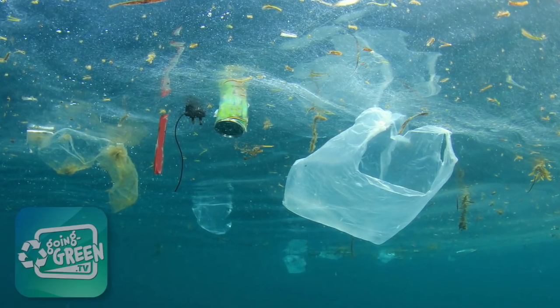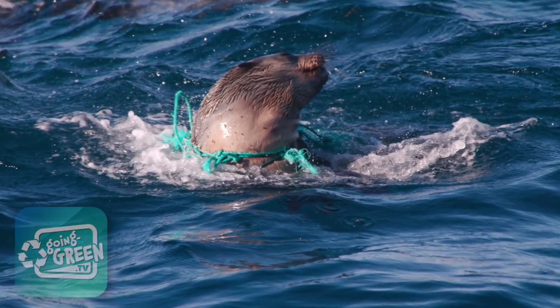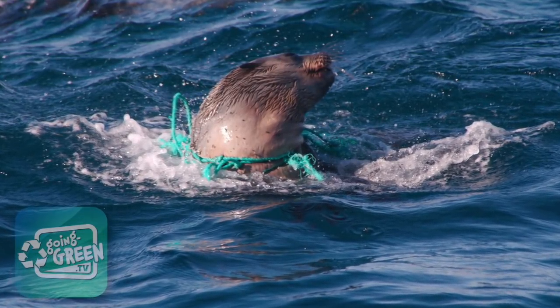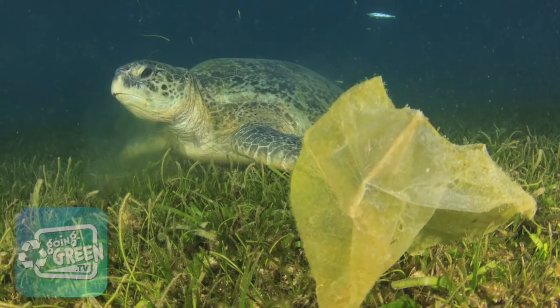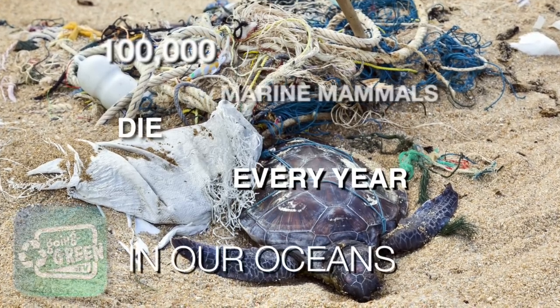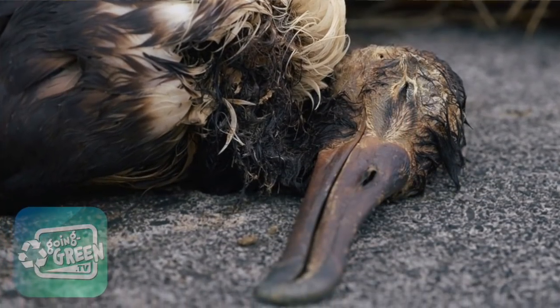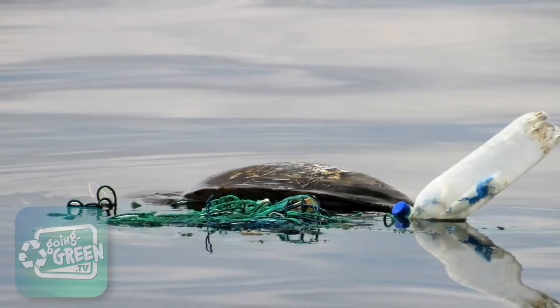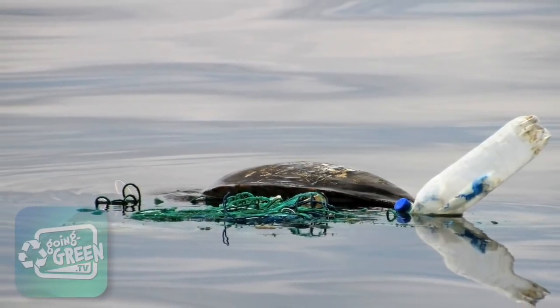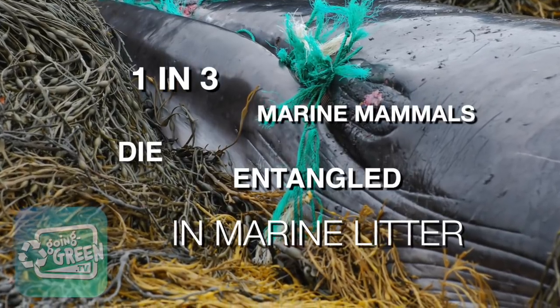Single-use disposable plastic products make up a large portion of marine debris, which are particularly dangerous for fish and marine mammals. For example, sea turtles mistake plastic bags and bottles for jellyfish and eat them. Every year more than 100,000 turtles, marine mammals, and seabirds die a slow and painful death because they starve with a stomach full of plastic. One out of three species of marine mammals have been entangled in marine litter.